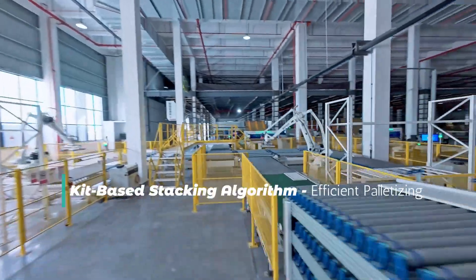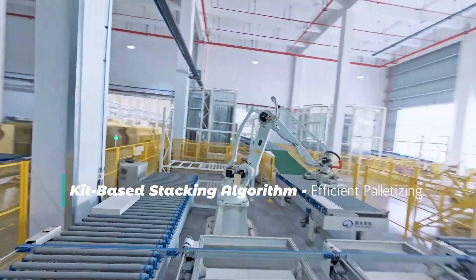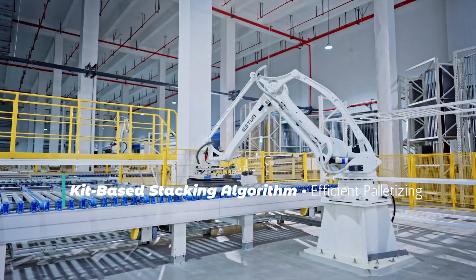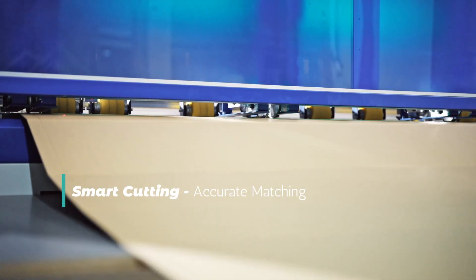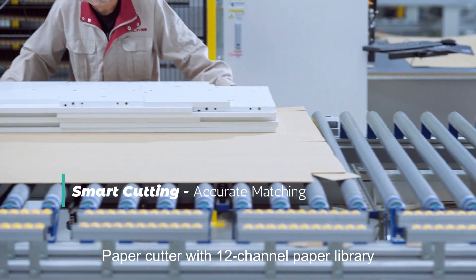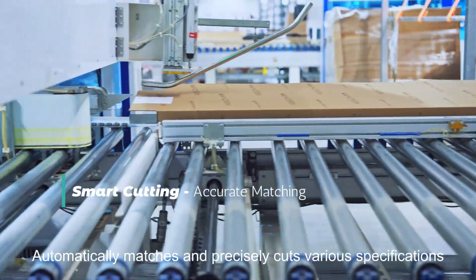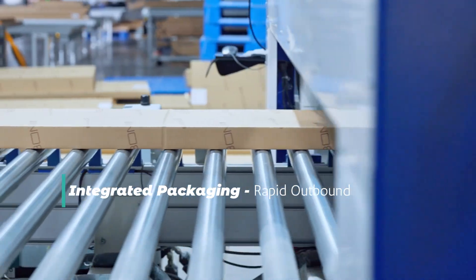Intelligent packaging center. Kit-based stacking algorithm for efficient palletizing. Smart cutting with accurate matching — a paper cutter with 12-channel paper library automatically matches and precisely cuts various specifications. Integrated packaging and rapid outbound.